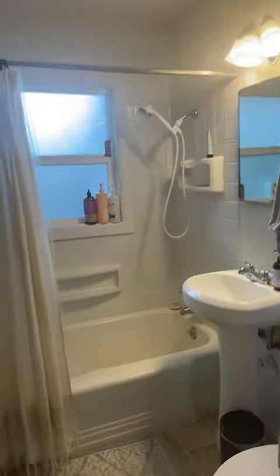And then the bath. This is a full bath because it does come with a shower. Full bath.